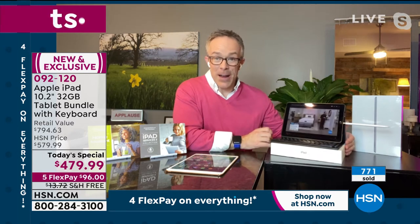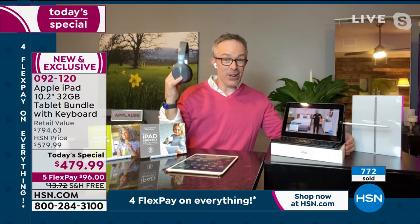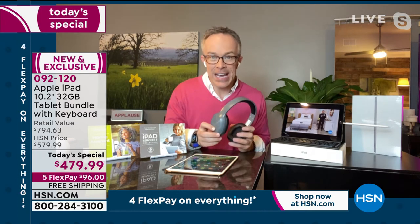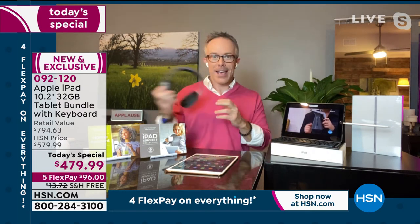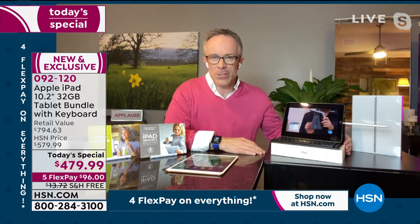We've all been there where we try to download a video and it takes forever. Look at how quick, fast, and vibrant this screen is. That audio can annoy mom or dad, but we're including a set of over-the-ear Bluetooth headphones, so that Zoom classroom call isn't going to bother anybody — just pop these on and hear it clearly.